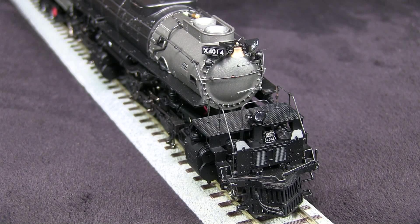The detail on the front is also really good. As it comes out of the box, the front does not include a working coupler. The real engines have a swing-out coupler that folds closed as shown and then also opens up. So if you want a working coupler, there is one included in the model box.